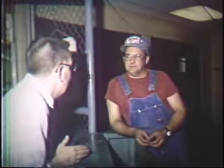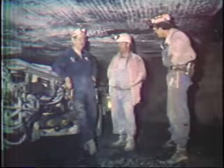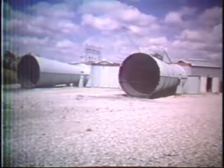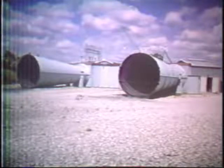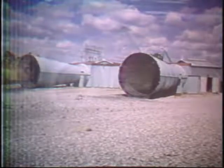On the Earth's surface, it's easy for us to take the air we breathe for granted. But in an underground coal mine, air is a resource that must be maintained to ensure a safe working environment for all of us. Without adequate air movement or ventilation, the modern underground coal mine could not function. And thus, it is very important to our well-being that good ventilation practices and procedures are followed.